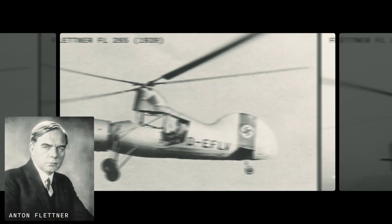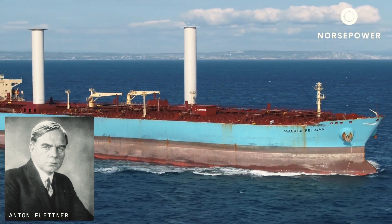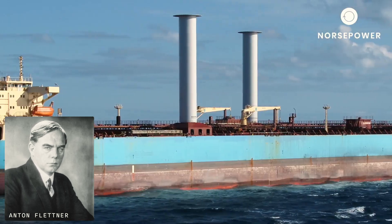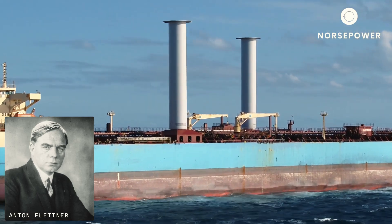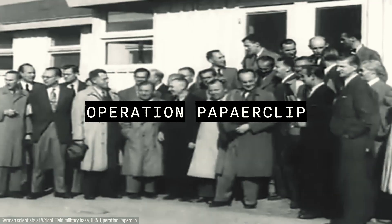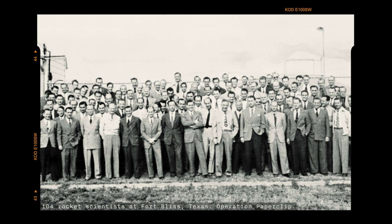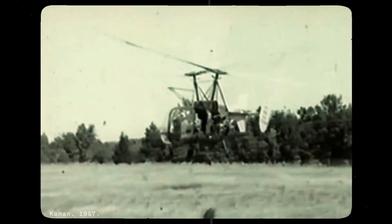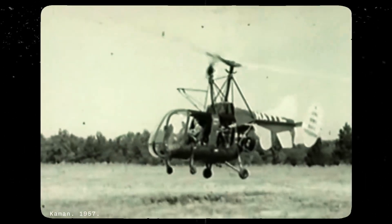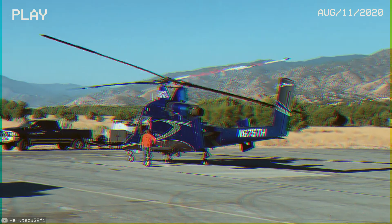This technology was developed by German Anton Flettner in the 1930s, the same guy who developed the Flettner rotor, currently used as auxiliary propulsion on ships to reduce fuel consumption. In 1947, he was taken to the United States as part of Operation Paperclip, which involved over 1,600 German scientists, engineers, and technicians, among them von Braun, the chief architect of the Saturn V program, which took man to the moon. In the US, Flettner became the chief designer of the Kaman Company, where he developed several intermeshing rotor helicopters, with the KMAX series being the most recent.